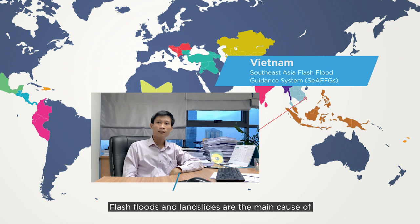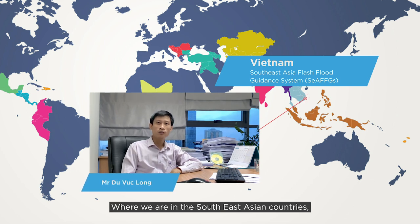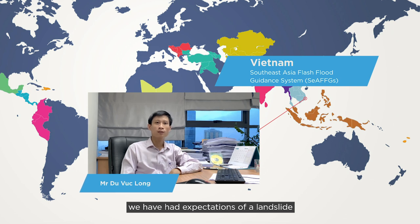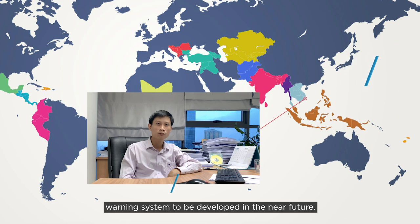Flash floods and landslides are the main cause of large losses of people and property in Vietnam, as well as in Southeast Asian countries. Besides the FFG warning system currently supported by WMO, we have high expectation of a landslide warning system to be developed in the near future.